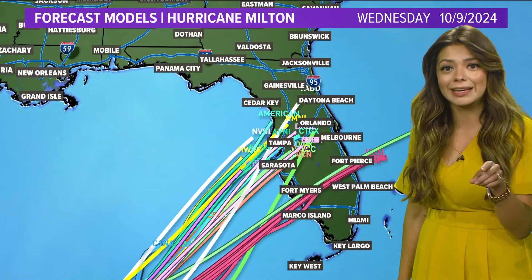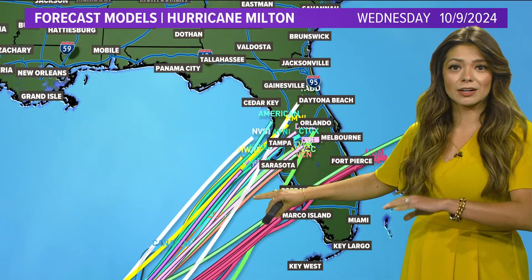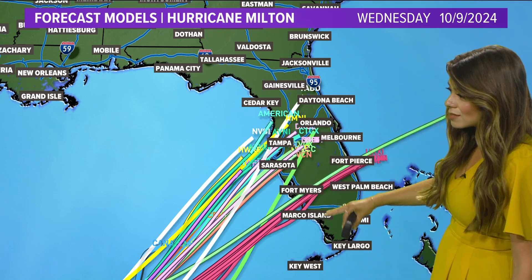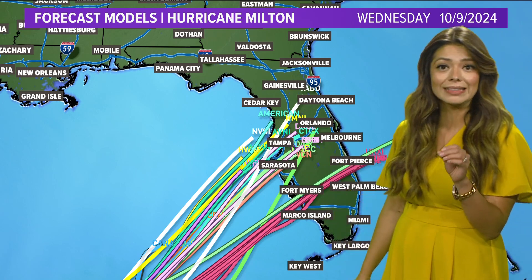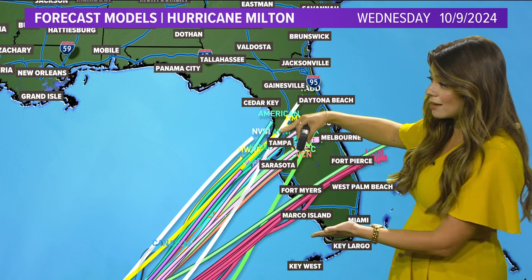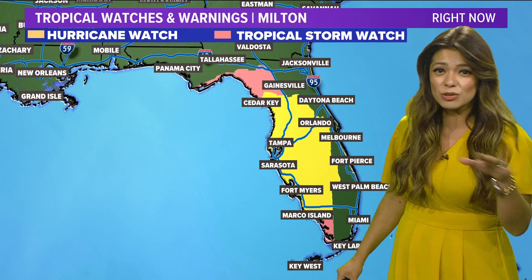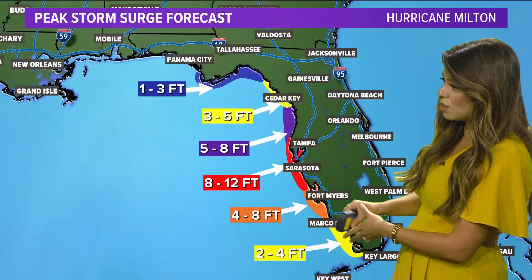This is what model inconsistency looks like. Every line that you see here is a different model output. Some models have this making landfall north of Tampa. Some models have this making landfall well to the south, closer to Fort Myers and Marco Island, where Ian made landfall just two years ago. So again, a lot of inconsistency. That's going to very much impact the storm surge forecast. Either way, hurricane watch and tropical storm watches are in place all along Florida's West Coast.